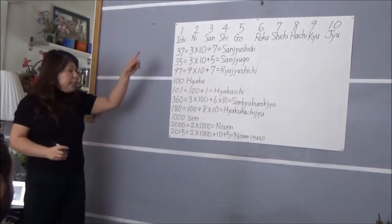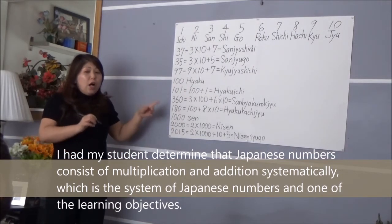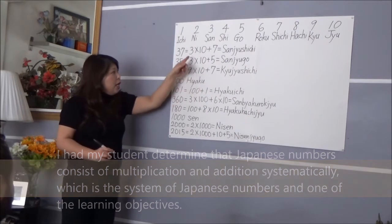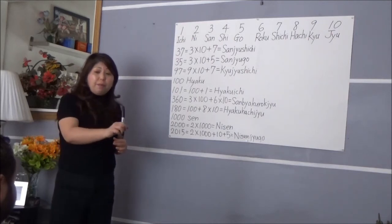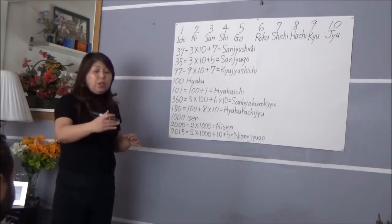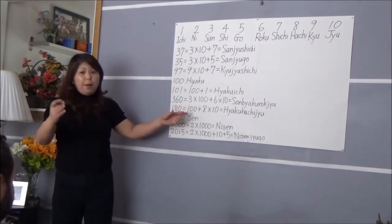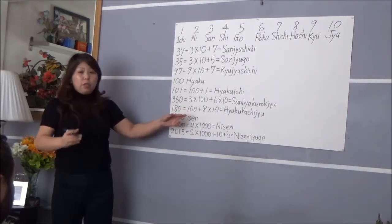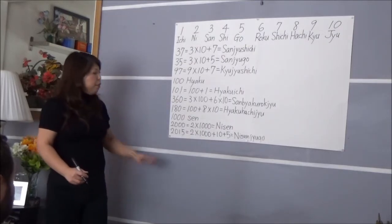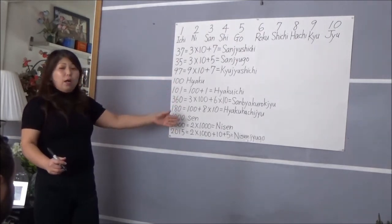So far you understand the system of Japanese numbers. Japanese numbers consist of multiplication and addition, right? We see multiplication and addition here. The difference between real calculation and Japanese pronunciation is that Japanese pronunciation always goes from left to right, whereas in real mathematics, multiplication and division come before addition and subtraction.